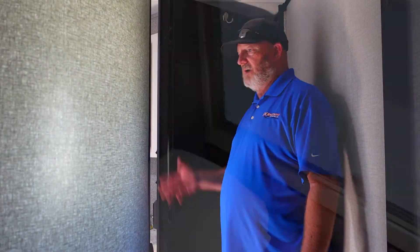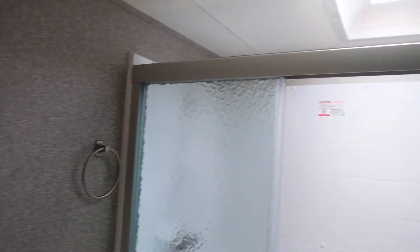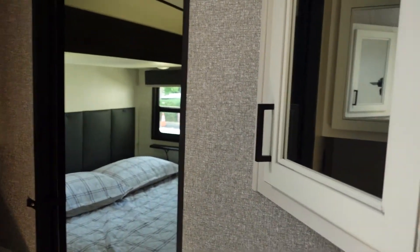Now we're over here by the bathroom. A great thing about the bathroom is it's a pass-through bathroom, so you can get to it from the master bedroom or from the hall.